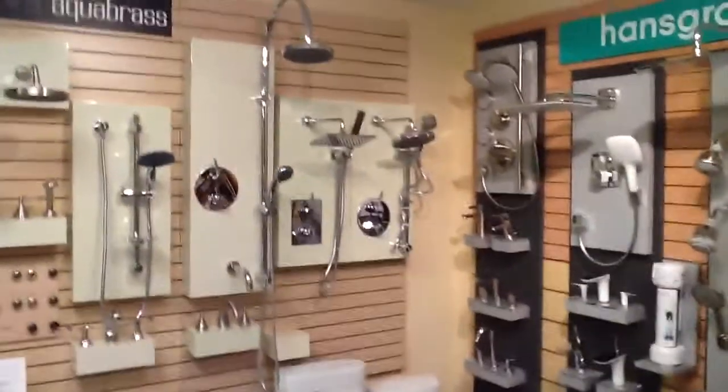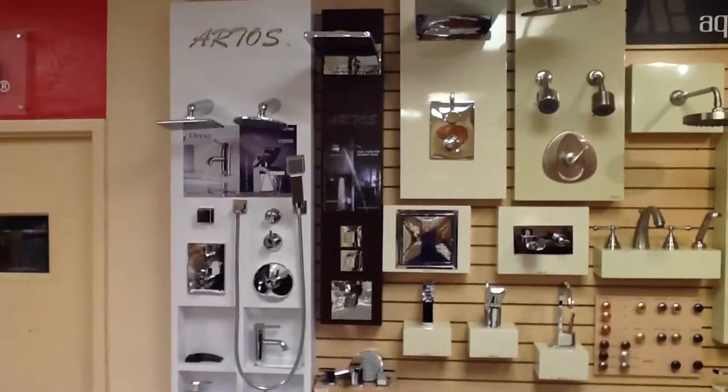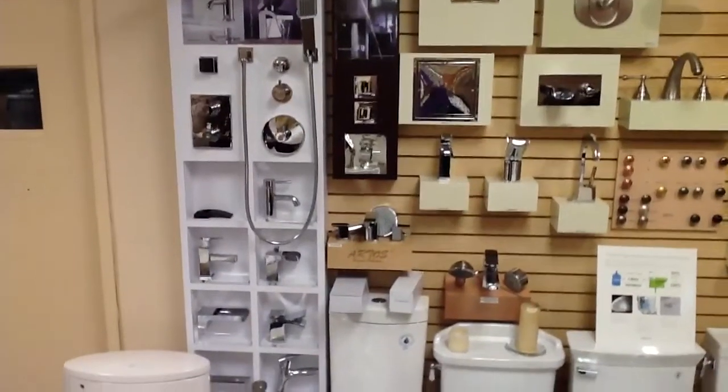Over here we have Aquabrass. And on the left over here we have a line called Artos, which is our number one go-to line. They have dual-function rain heads — it's an awesome product. Customer service is through the roof.